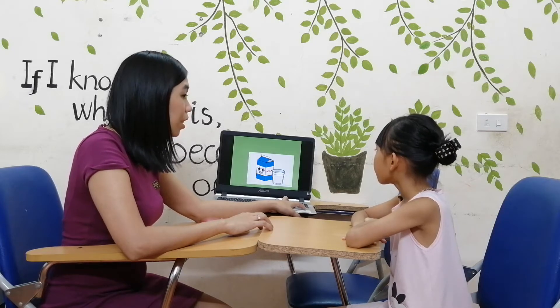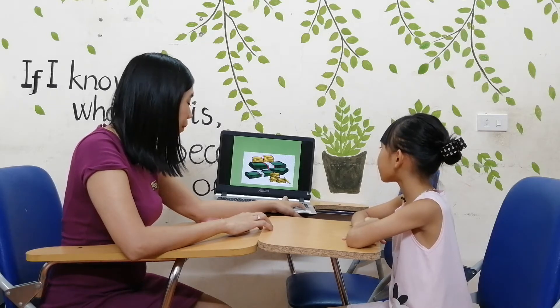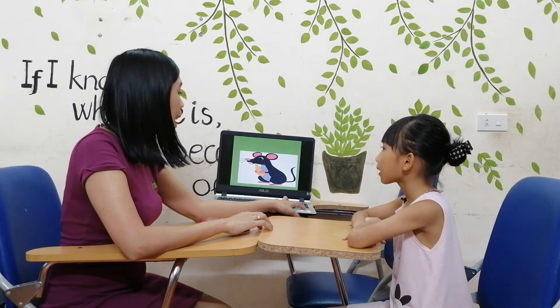And M is for? Muse. Good job. And next, M is for? Money. Very good. And this one, M is for? Mouse. Mouse. Very good.